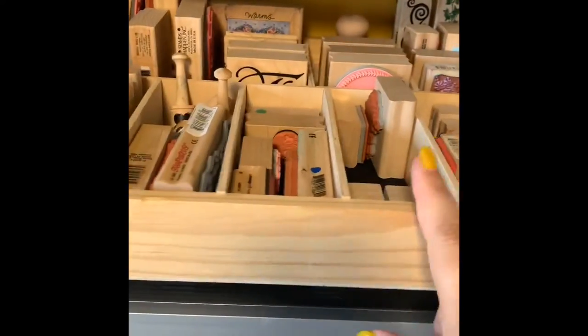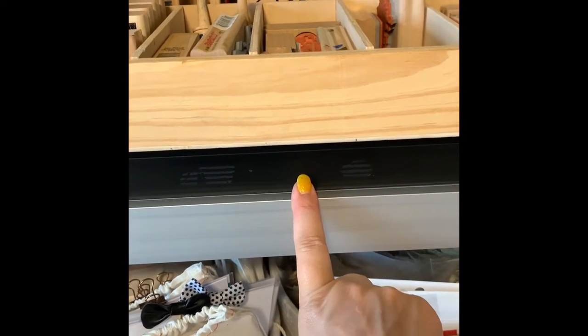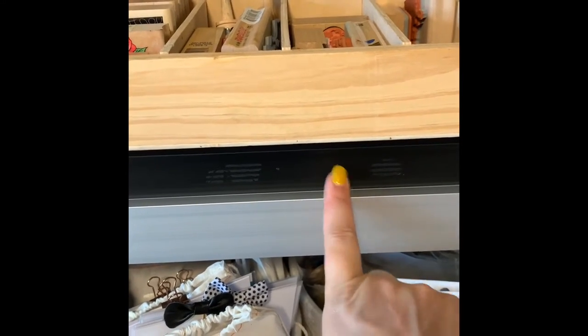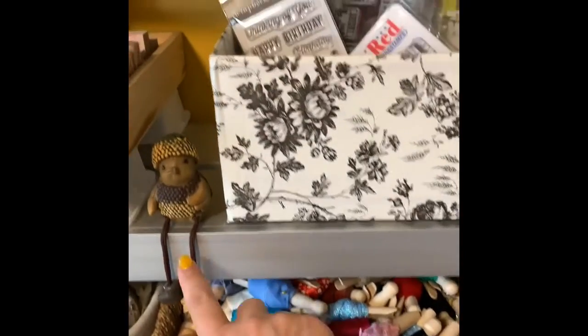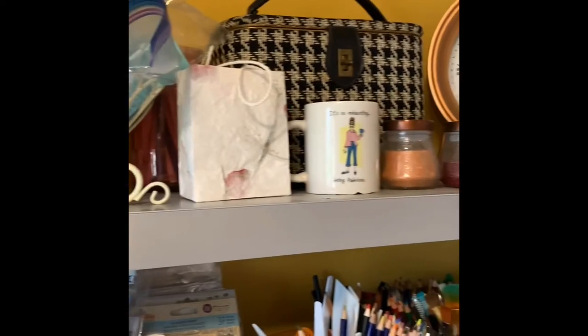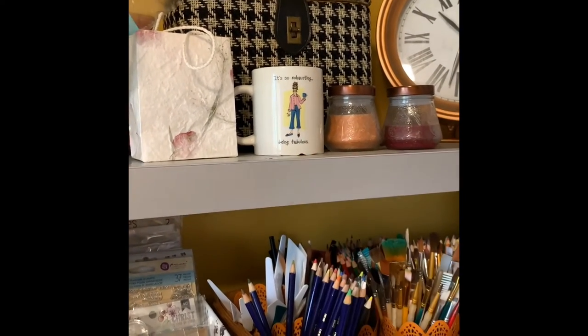Right here is my block stamp storage — it is a letterpress tray. Underneath I have a box that also has stamps, specifically alphabets from Stampin' Up. You will find cute little decorative things all the way through because I like cute little decorative things. It's so exhausting being fabulous.